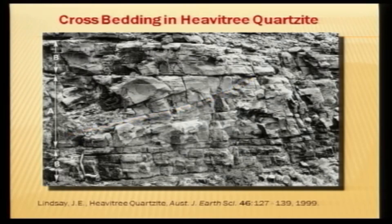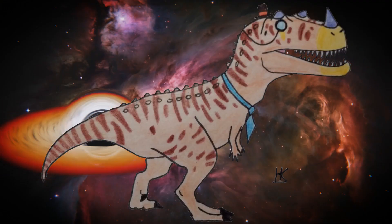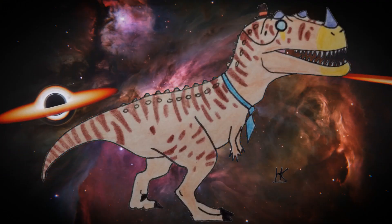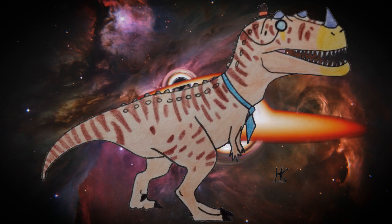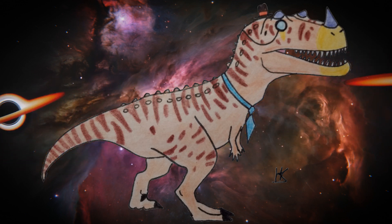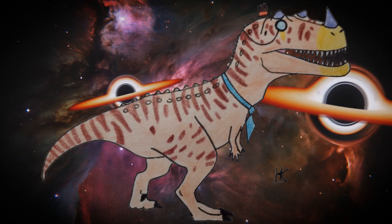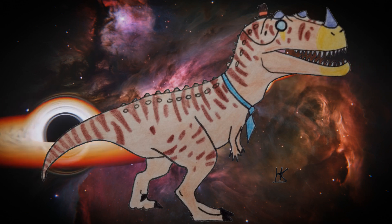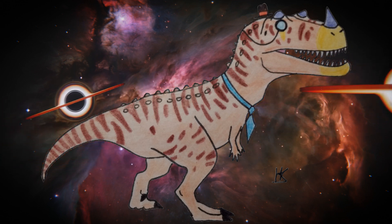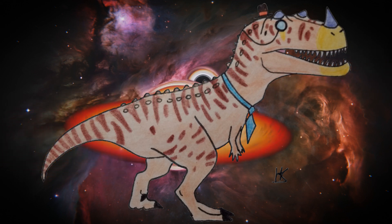I'm learning a lot making this video. I just looked up the Havitree quartzite, and while it's true that it was deposited in a high energy environment, there is no evidence that that was a flood. Instead it was more likely a continental shelf, and much of the crossbedding was the result of tides, which at this time were significantly stronger than they are at present. This was interrupted by periods of relatively high energy but not terribly violent water flow, probably from rivers.